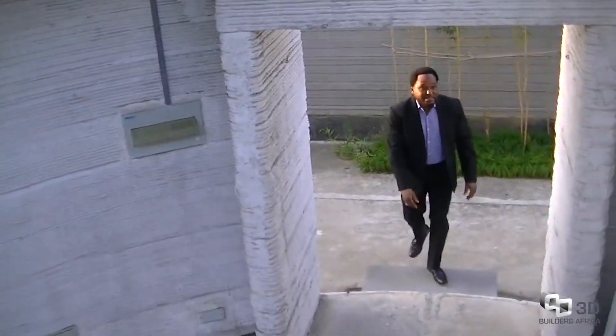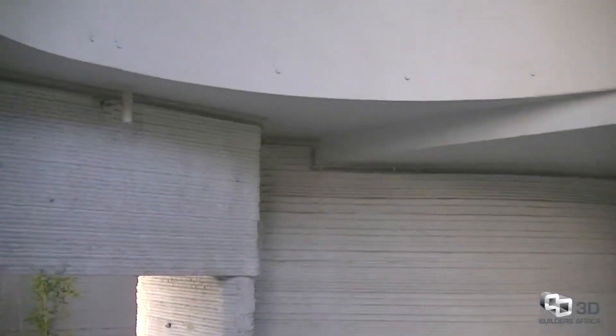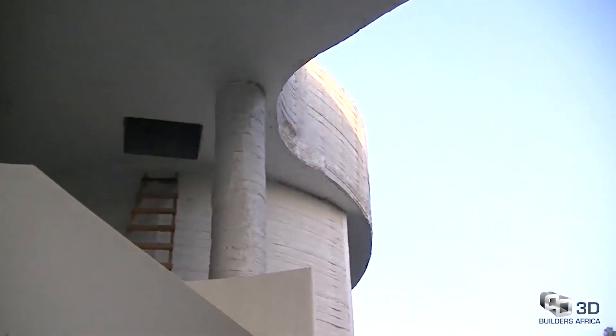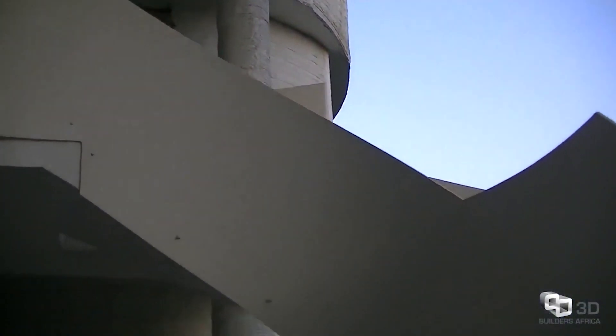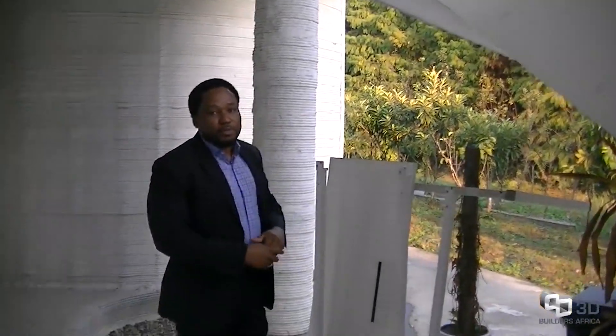Here is another example of the power of 3D printing — you can be as creative as you want. Here is a non-rectilinear shaped building. All the curves around this building show creativity and the power of 3D printing. You can also see the suspended staircase, which is also part of the printed product — produced by the printer and installed after production.